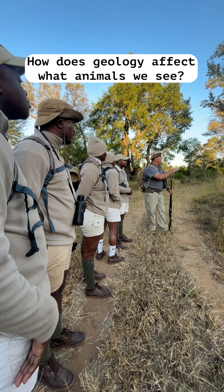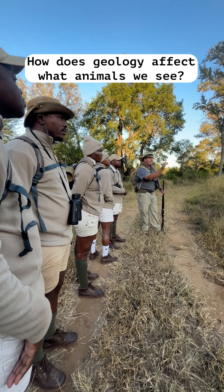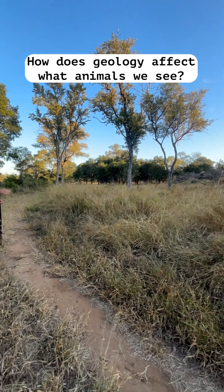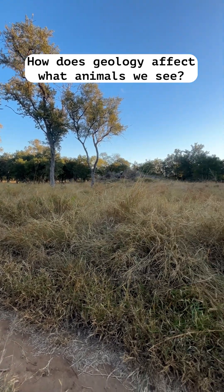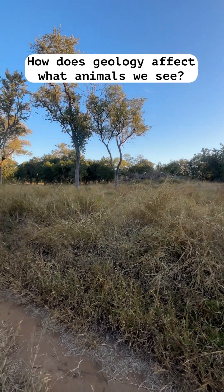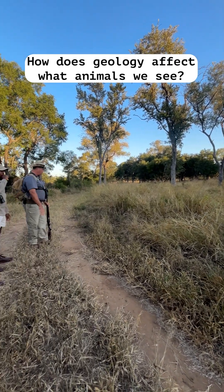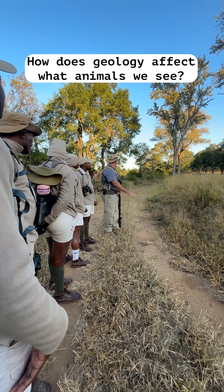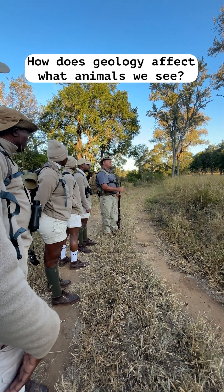Look at this beautiful grass — massive, big white buffalo grass, Panicum maximum, and then you've got your red grass just between them, Themeda triandra. This is all your sweet grasses along the river bank here. Look at the soils — dark alluvial soils, they call them oak leaf alluvial soils, growing along the river here.